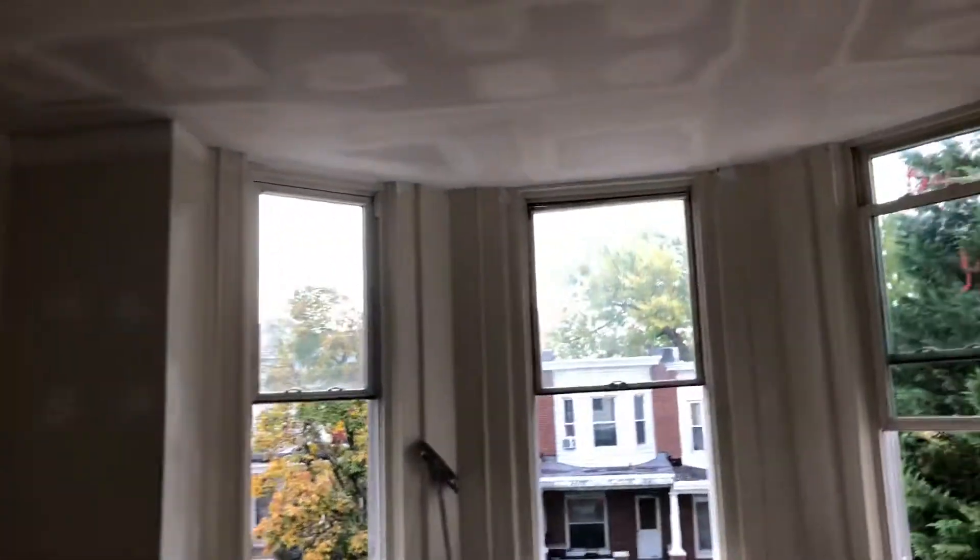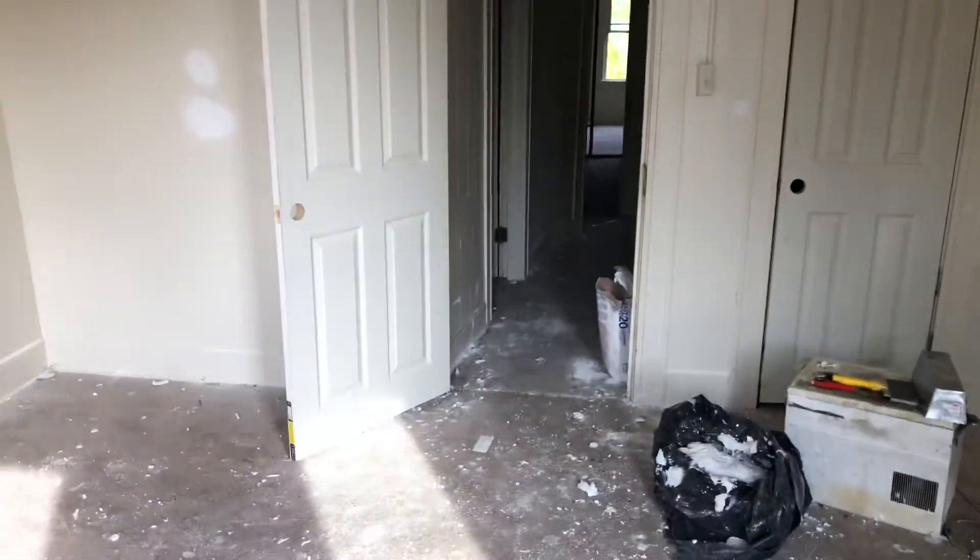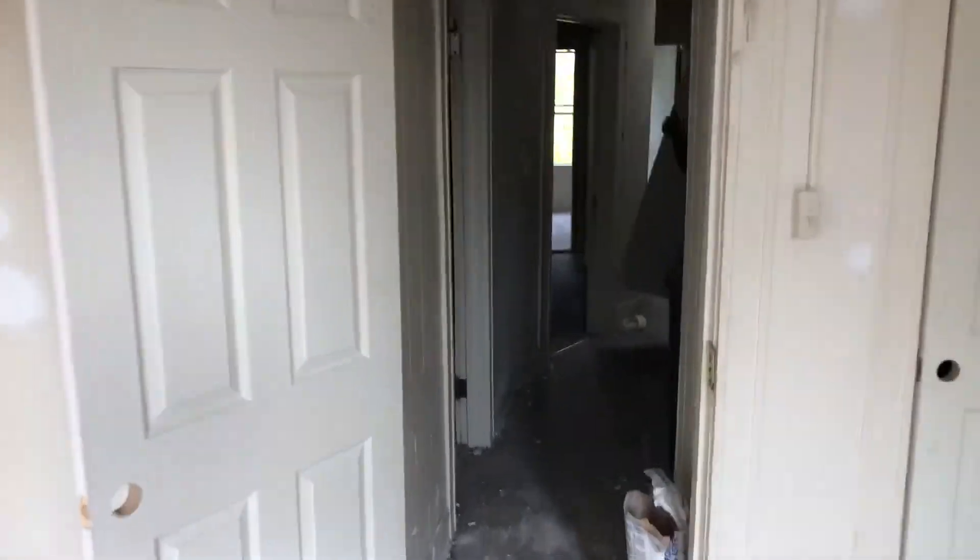The front windows are being replaced and all new ceilings throughout. Okay, so this is 2926 Riggs.